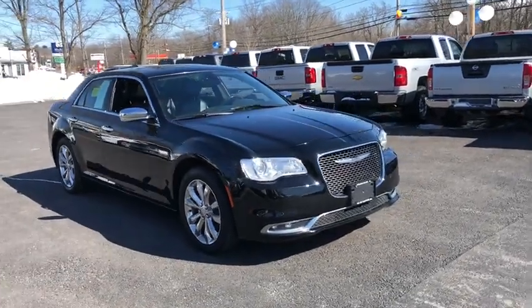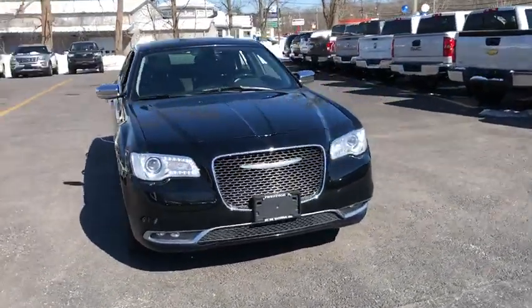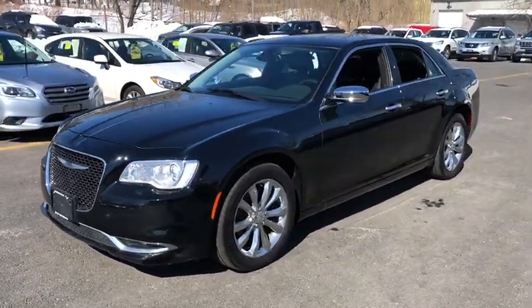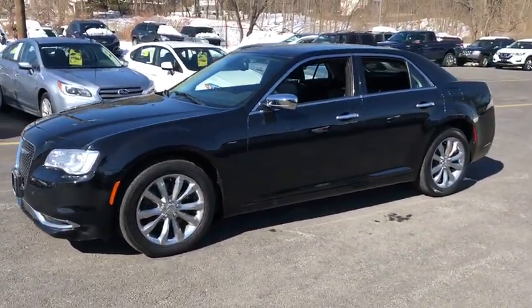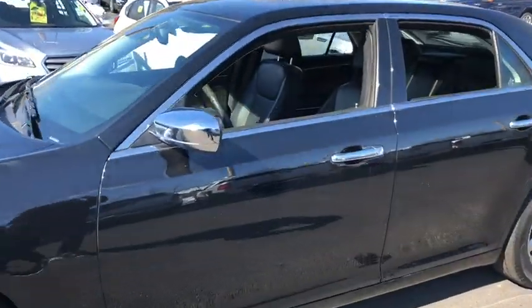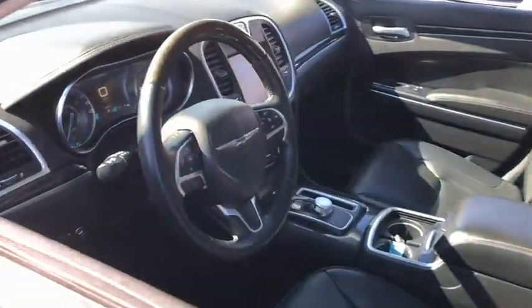The 2016 Chrysler 300C. The Chrysler 300C is one of the last of the big, powerful rear-wheel drive American four-door sedans. A car for the open road and a long highway. It has great styling, impressive handling, and pavement-eating performance.